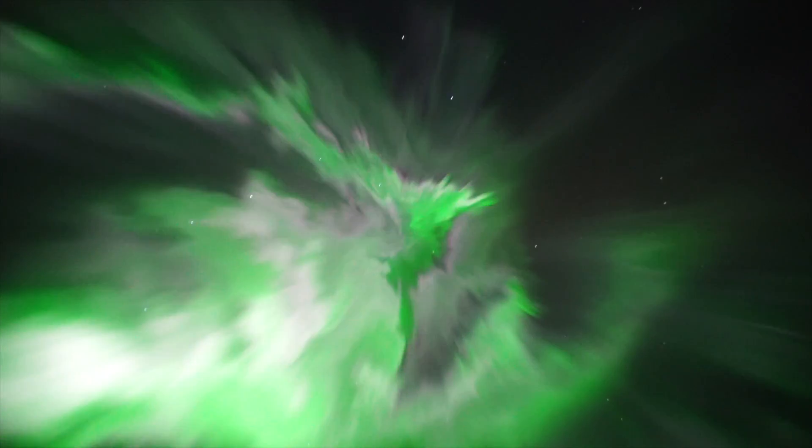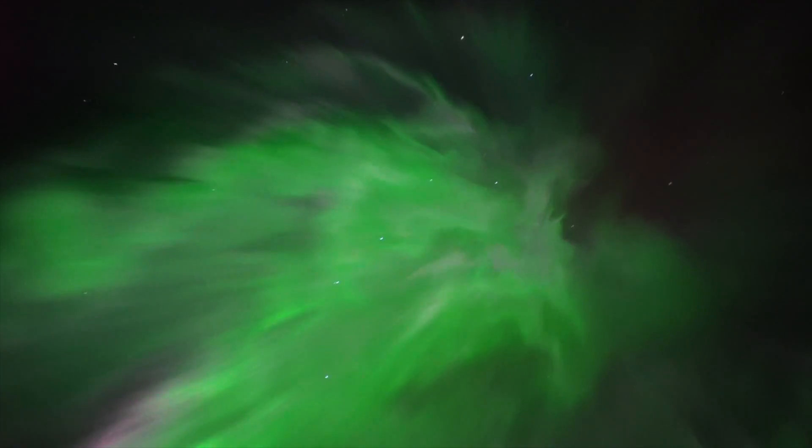But some commenters believe the footage is fake, that the Aurora doesn't really look like this. Are they right?